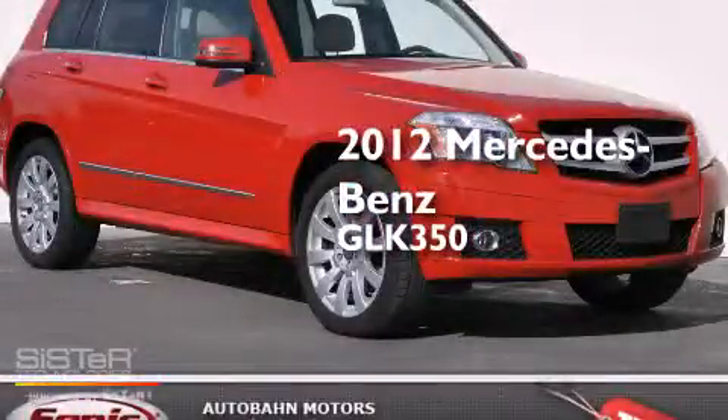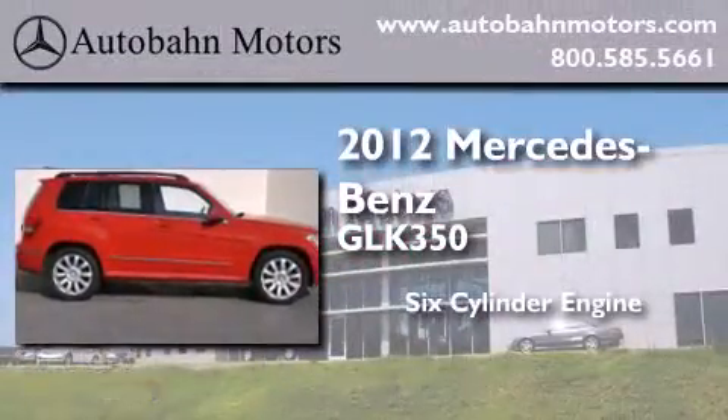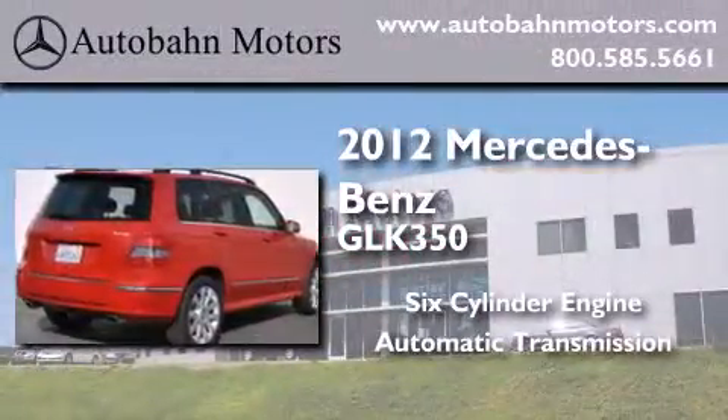This is a certified pre-owned 2012 Mercedes-Benz GLK 350. It has a six-cylinder engine, an automatic transmission, and all-wheel drive.